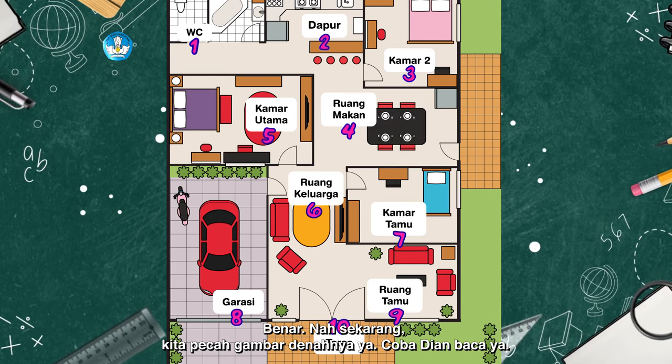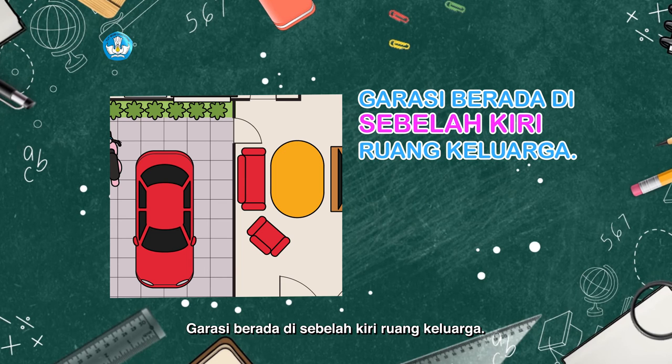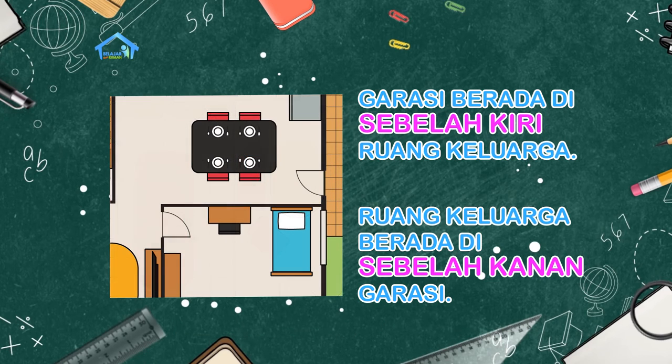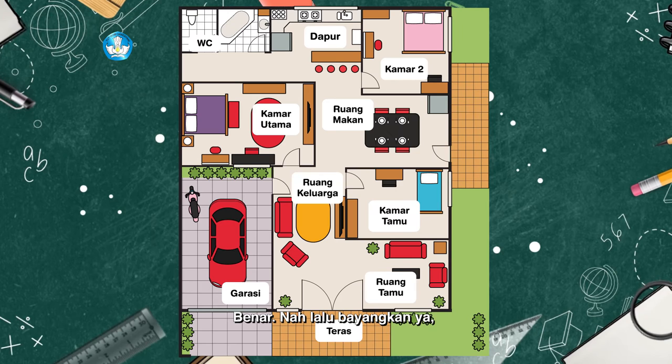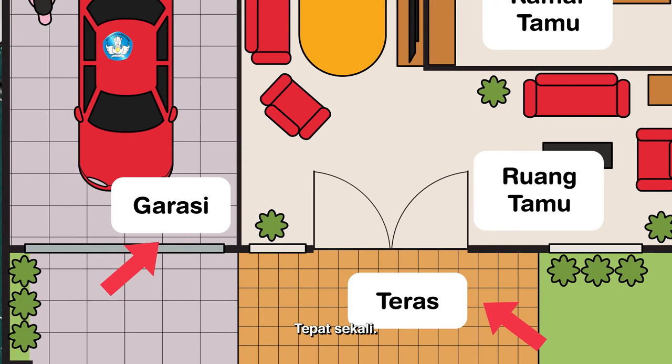Nah, sekarang kita pecah gambar denahnya ya. Coba Dian baca. Garasi berada di sebelah kiri ruang keluarga. Ruang keluarga berada di sebelah kanan garasi. Ruang makan berada di belakang kamar tamu. Kamar tamu berada di depan ruang makan. Benar. Nah, lalu bayangkan ya kalau Dian baru sampai naik mobil lalu turun. Berarti Dian sedang berada di... Garasi. Dari garasi untuk masuk rumah berarti Dian akan melewati... Teras. Tepat sekali.